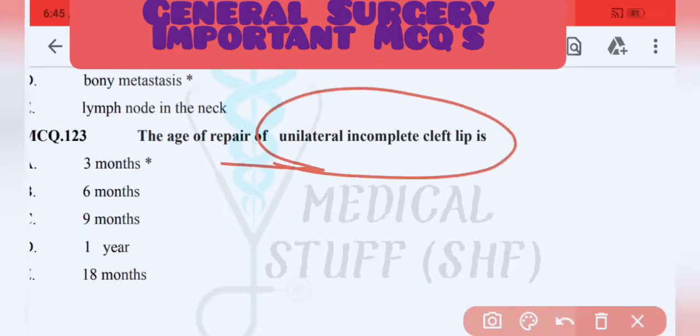Unilateral incomplete cleft palate — the repair age is three months. You can expect questions on cleft palate and related anomalies.